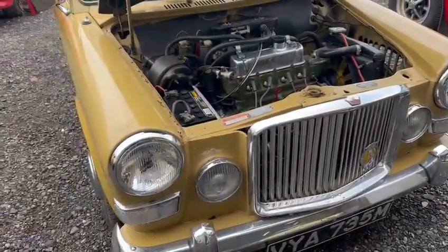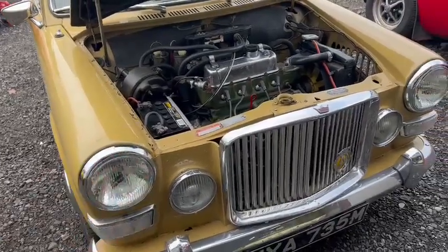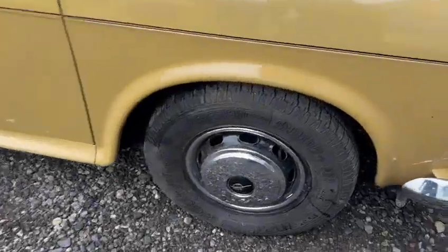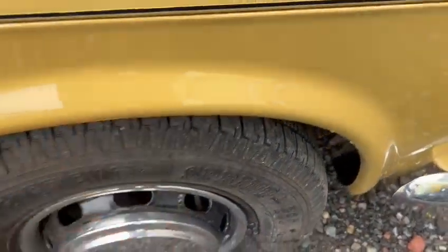Lovely front grille, nice chrome work on the front bumper, headlights, surrounds and bits and pieces — all nice and tidy. Fairly straight down the sides as well, arches and things all got a good lip to them.